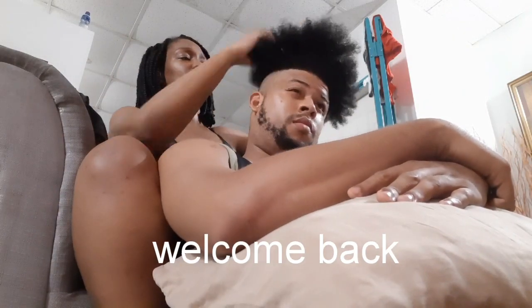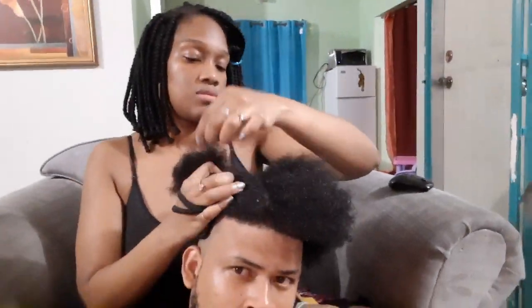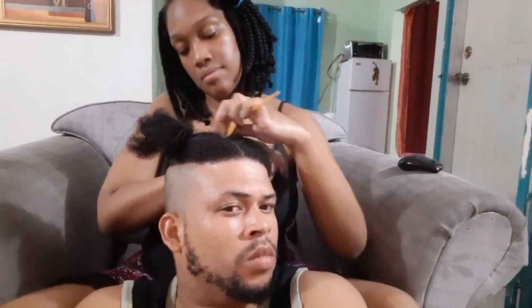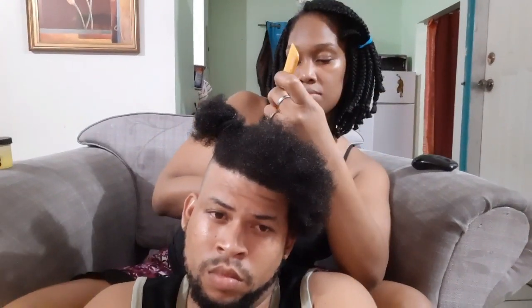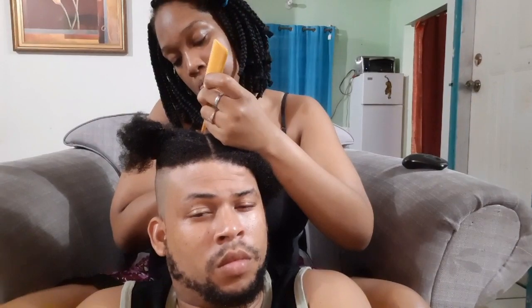Welcome back! Today I'll be getting my hair done. This is just a simple style with some pleasantness. He has some problems with dry scalp, so we want to figure out how to deal with that. We use Nature's Collections Grease and Miracle Gro as well as a leave-in conditioner to moisturize it — it's like an oil.